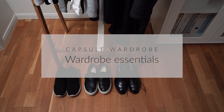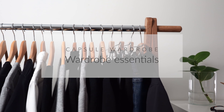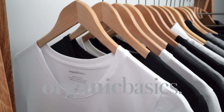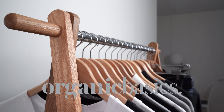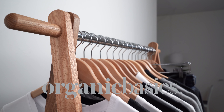This video about my wardrobe essentials and capsule wardrobe is coming by popular demand. It's sponsored by Organic Basics, a Copenhagen-based brand making underwear, everyday basics, and activewear with more sustainable methods. Sustainability is the core focus of everything at Organic Basics, which is pretty commendable.